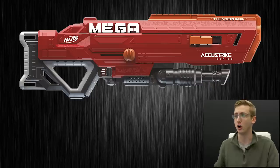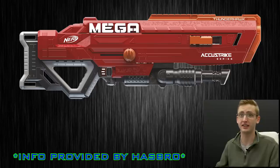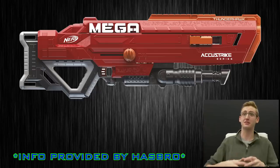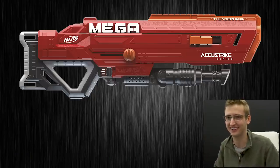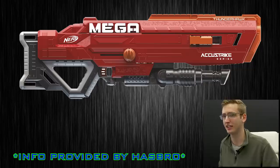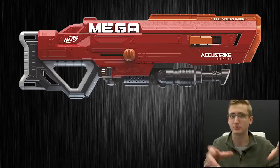Next: the AccuStrike Mega Thunderhawk. Retail price of $49.99, also available fall 2018. Introducing the first-ever Mega AccuStrike blaster — the barrel extension slides back and forth on top for custom performance, allowing for distant targeting or a more compact blaster. Features a flip-down bipod for steady shots with Mega performance and AccuStrike accuracy. Features a 10-dart side-loading indexing clip. Includes 10 Nerf Mega AccuStrike darts and is also compatible with Nerf Mega darts. That is it for the Hasbro info.